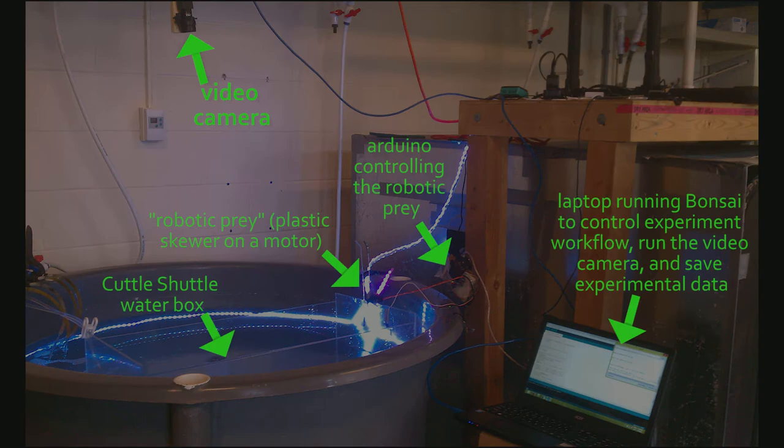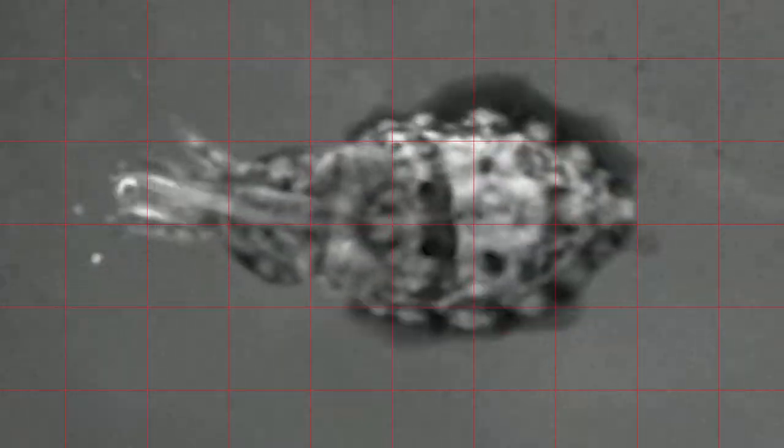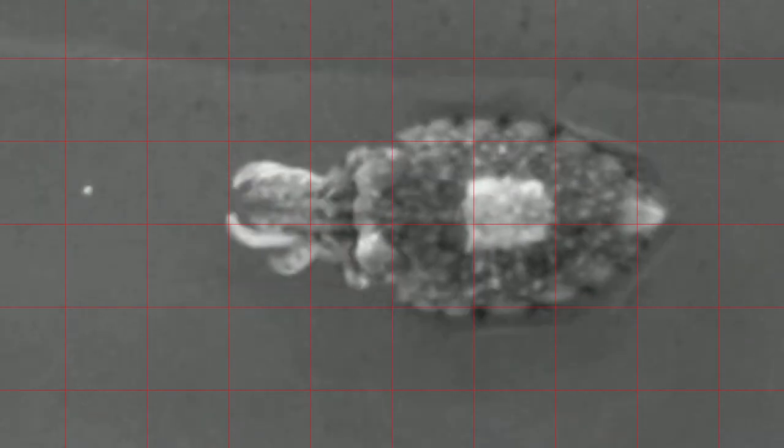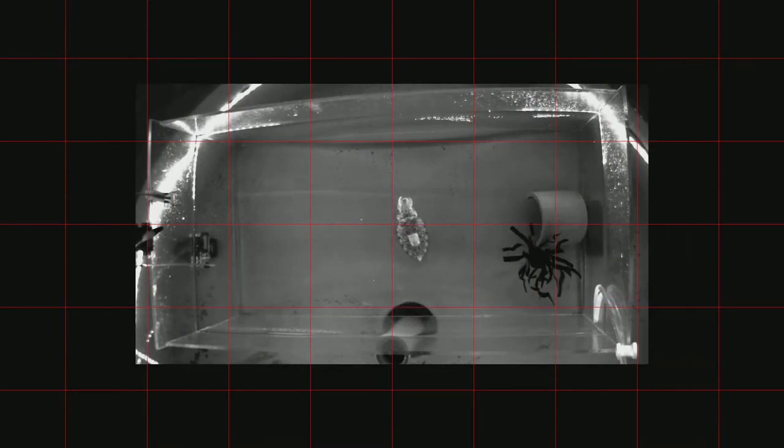When we built the CuttleShuttle water box, we placed our video camera high above the water so that it could film the whole box. To make a movie that gives us a closer look at the cuttlefish's skin, I had to take the original movie, zoom in on the cuttlefish, then turn the frame so that the cuttlefish's head always faces to the left and the cuttlefish's body is in the middle of the frame. At first, I did this all by hand in a movie editor. Because the cuttlefish can change nearly every spatial relationship between its body parts, we had no way of standardizing the method for lining up the cuttlefish body. To make this arbitrary process as consistent as possible, I made these closer look movies by myself over the course of about three months. But making close-up movies this way is really slow and not very accurate.